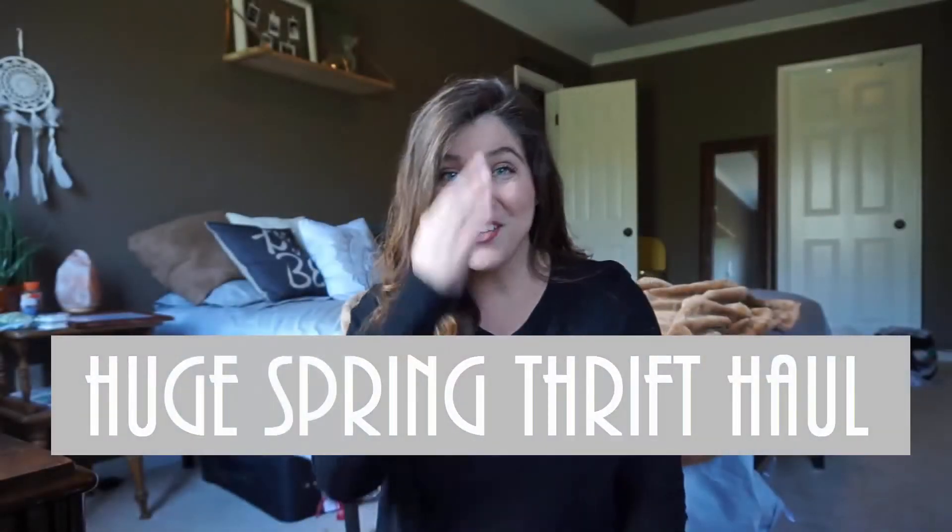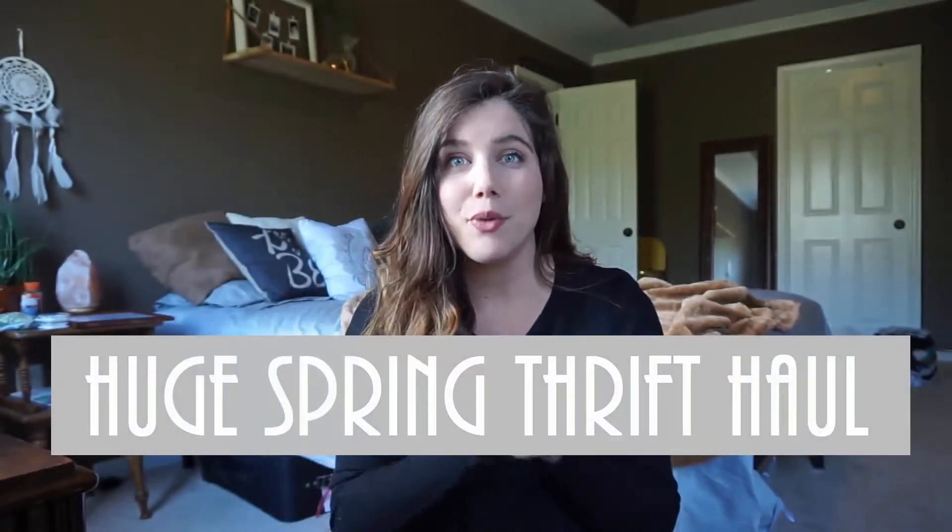Welcome back to my channel. Today I have a thrift haul for you guys and it is a massive spring thrift haul. I'm going to get started and move through it quick. This is not going to be a try-on because I am very large and pregnant right now, and the majority of the clothes that I bought don't fit me right now.